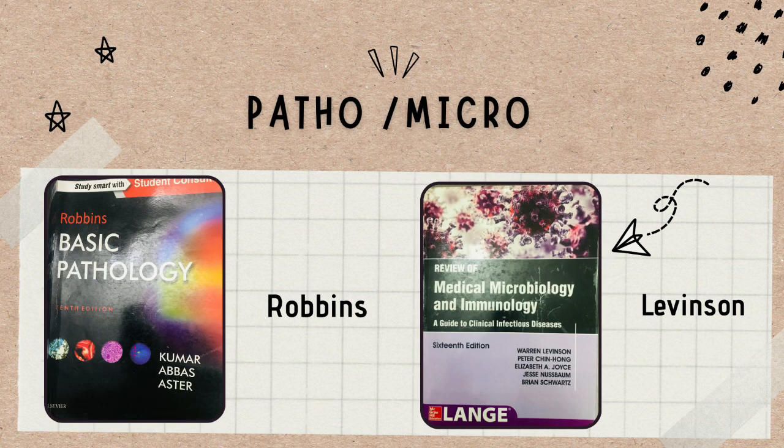Let's move on to pathology and microbiology. For pathology you'll need Robbins — it's a big book, but don't worry because you only have to read six to seven chapters from it, not the whole book. Microbiology also has its own book and is a very interesting subject — you're going to like it.